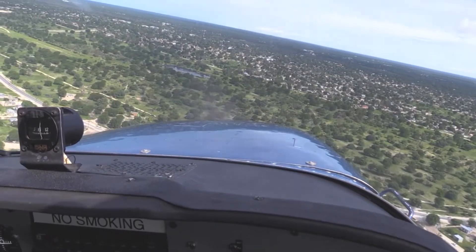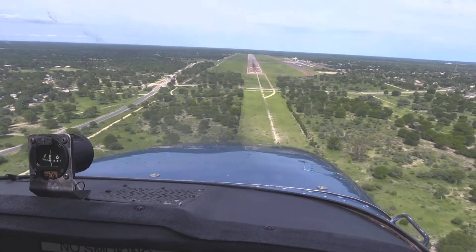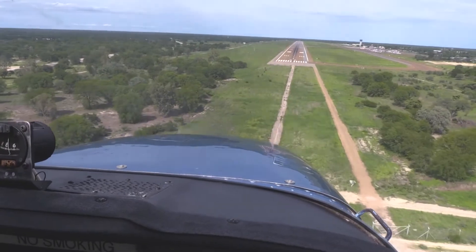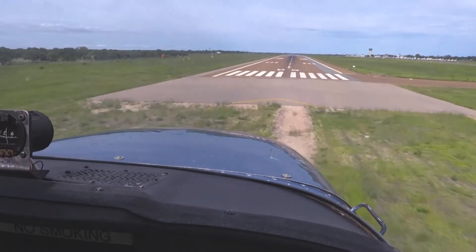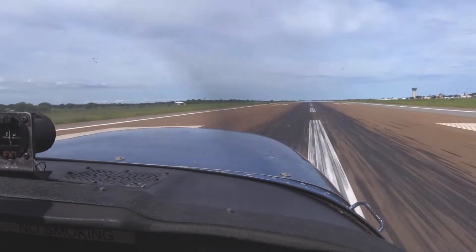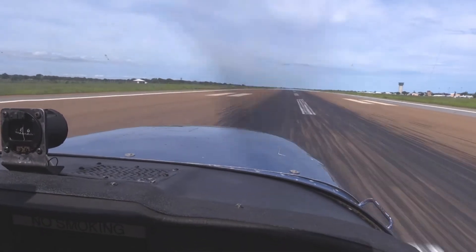After a short 40 minutes the flight was over already and we approached the landing. The landing itself is smooth and we are back on Earth happily.